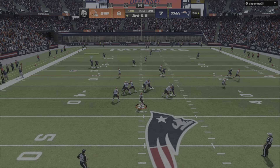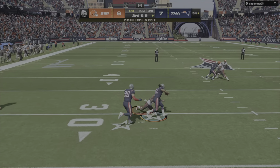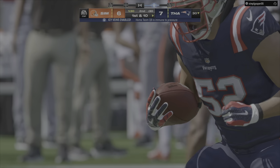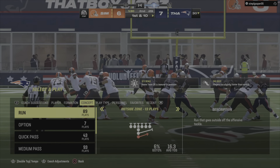Here's Jackson. Oh, it's intercepted — a drive killer there. The Patriots are going to take over at their own 40-yard line. So that's a definite deflator there.